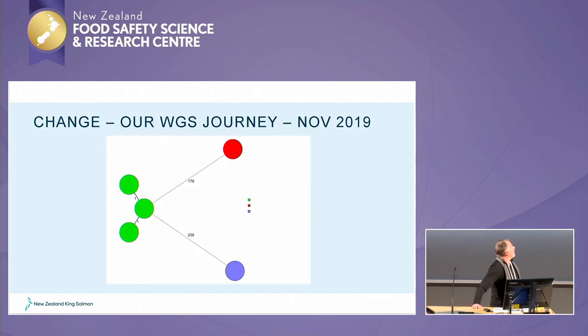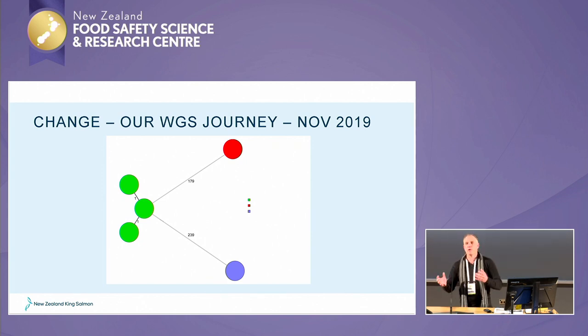Our journey started in late 2019. We had held some isolates and got them sent down to ESR from the work that we had done. I was hoping all of these were going to be the same, but they ended up being three different families. So what that told me is that in the past we'd find Listeria in one spot and then find it in another and go, 'yeah, it's come from there.' We'd put all the energy into that, sort it out, and it might have gone away — but that could have been for other reasons, as we're now learning.